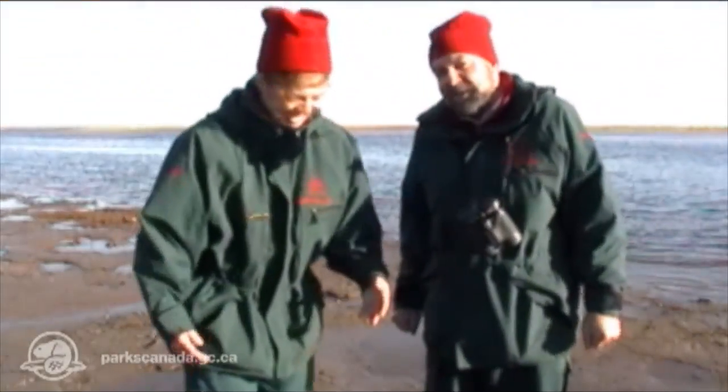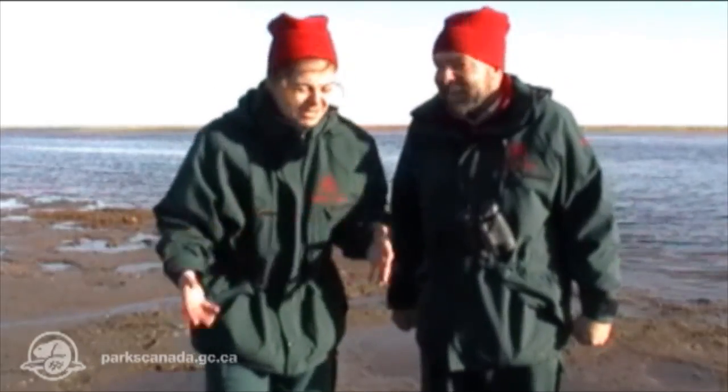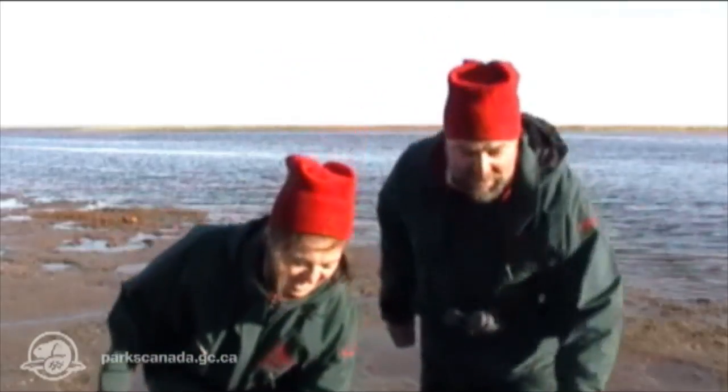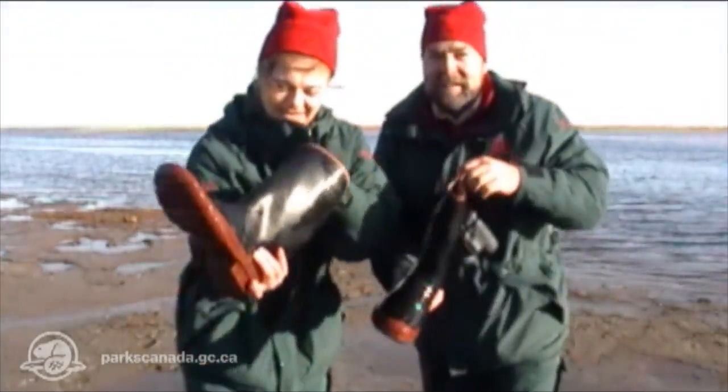Oh, that was pretty cold! Oh, that was awful. But it was worth it — it was really neat. Oh, I have water in my boot. I do too. I've got to take them off.